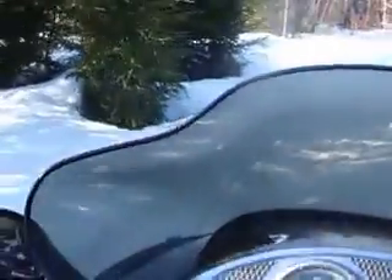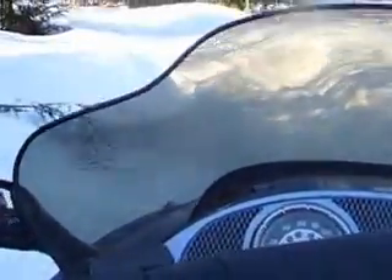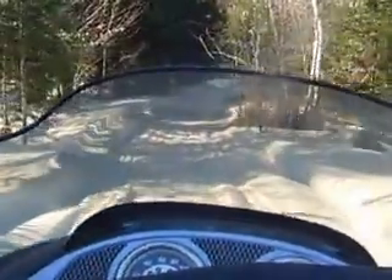The car is running around the road, so it's a busy day. We are on the 2nd of April 2015.